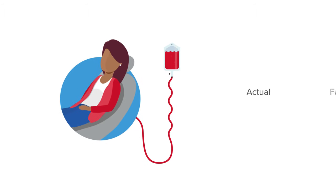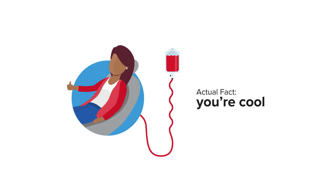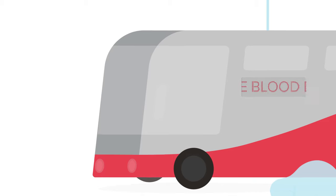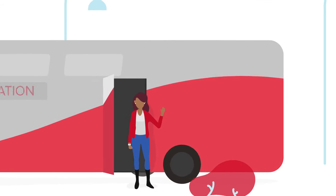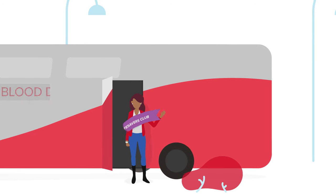Donating blood — it's the thing cool people do these days. So it's good to know that there are many ways to save lives. The most common is a whole blood donation, which is the one a lot of people do on our buses. It's also your initiation into the Lifesavers Club. All donors start here.